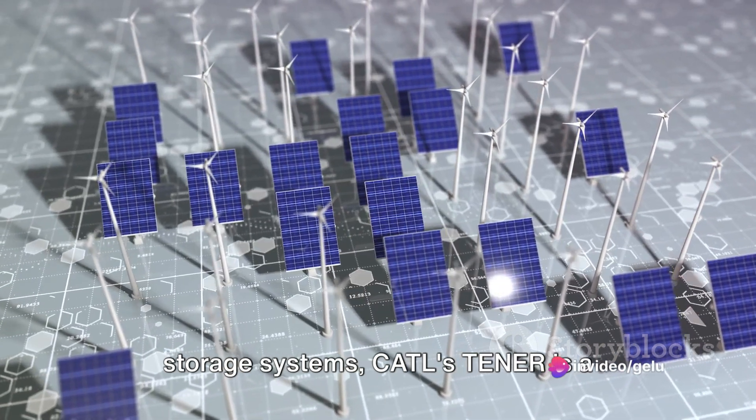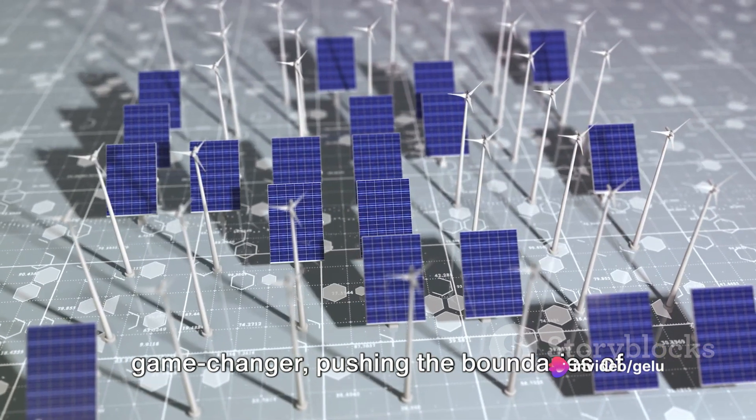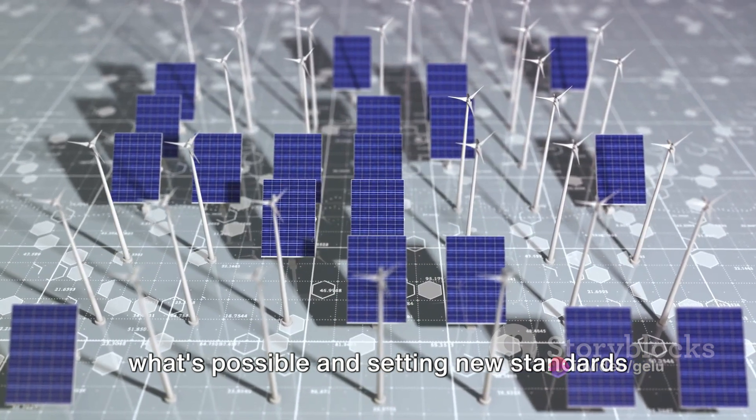In the ever-evolving world of energy storage systems, Cattle's Tenor is a game-changer, pushing the boundaries of what's possible and setting new standards for the industry.